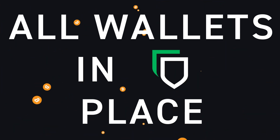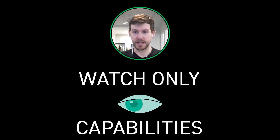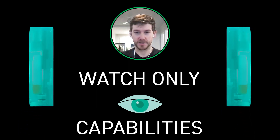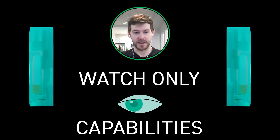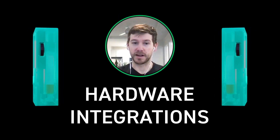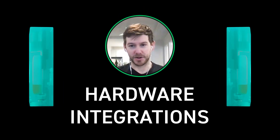We're working on watch-only capabilities so you can receive funds to your Jade wallet without having it plugged in, for single sig. Eventually we'll add a Lightning wallet so you can do all of these things in one place, interacting with Bitcoin seamlessly on whatever layer you want to use. We're also adding more hardware integrations.